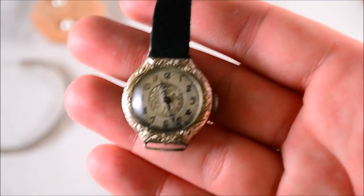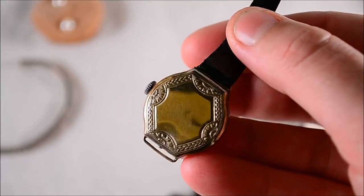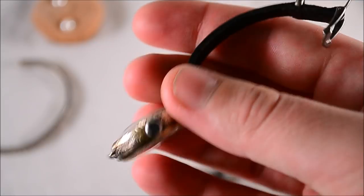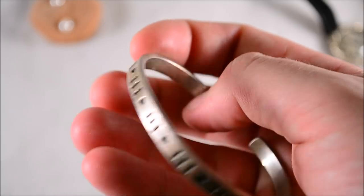Another watch — opened it up and it's a no-name Swiss movement, but it's in a 14 carat gold-filled case which makes it a little nicer. Another cool watch picked up pretty cheap. Also a sterling bracelet marked Taxco Mexico 925.